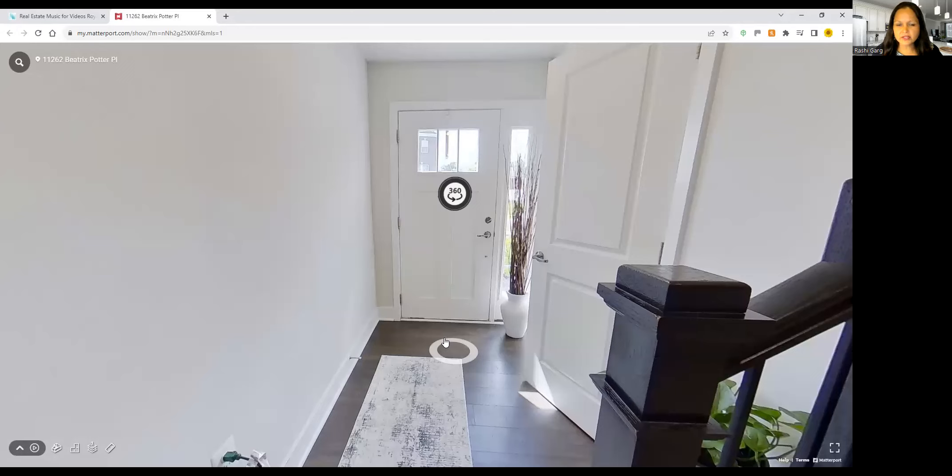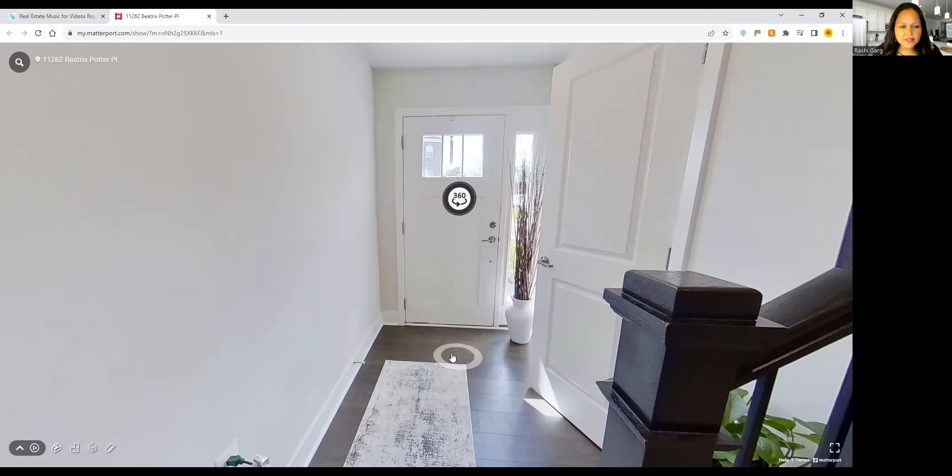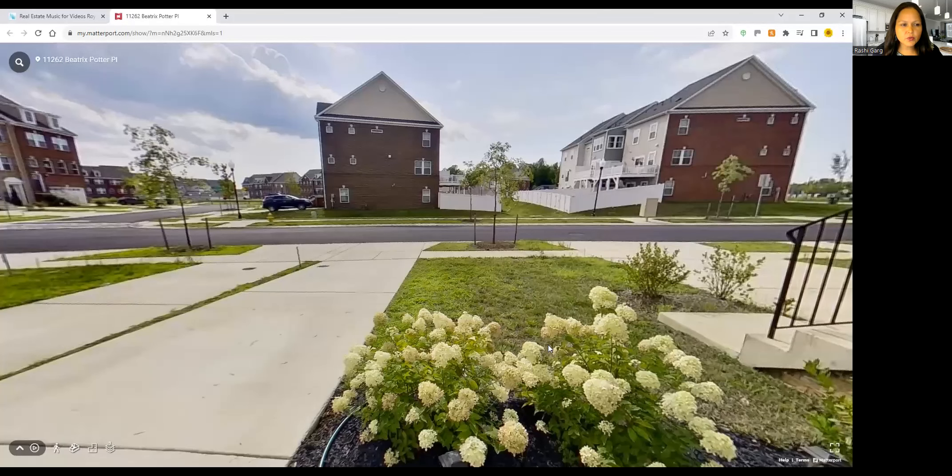Almost brand new — just a little under two years old. For anyone who's looking, you do not need to wait for new construction. This is pretty much like new, very well maintained, and just shows beautifully. We'll just walk through that now.